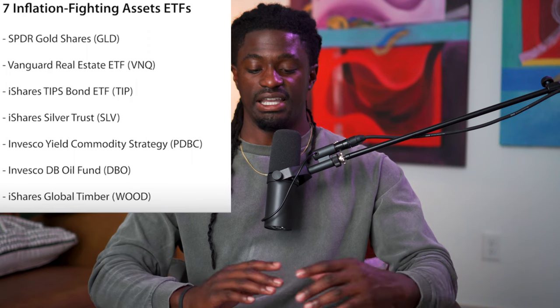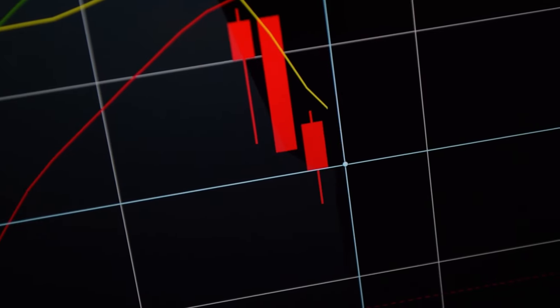Strategy number two is the real asset strategy — investing into assets that are actually physical. These ETFs cover the real asset sector: GLD covers gold, VNQ covers real estate, TIP covers bonds, SLV covers silver, PDBC covers the Invesco commodities basket, DBO covers oil, and WOOD covers wood. You can also add real estate companies into this one. Studies show that when the SPY has a 30% pullback, real assets like gold, silver, oil, and wood may only have a 20–25% pullback — less fluctuation when the market moves up or down. So you don't have to worry about big swings when investing in real assets.